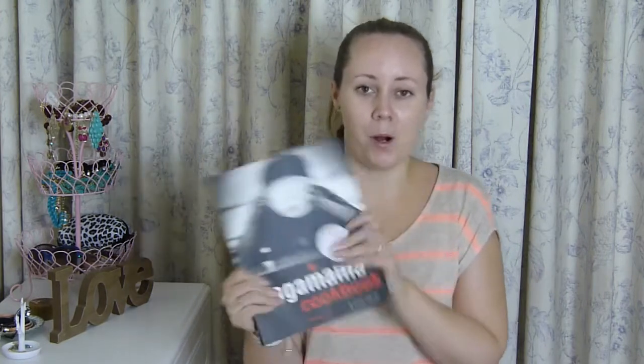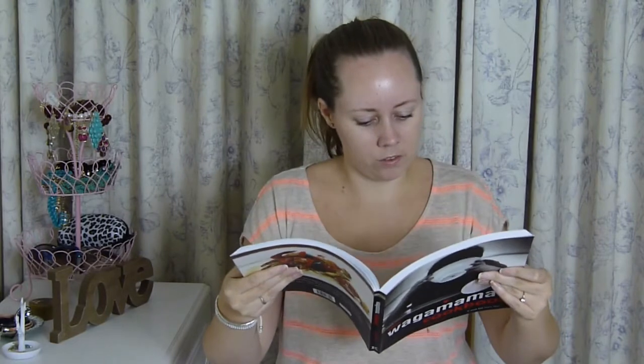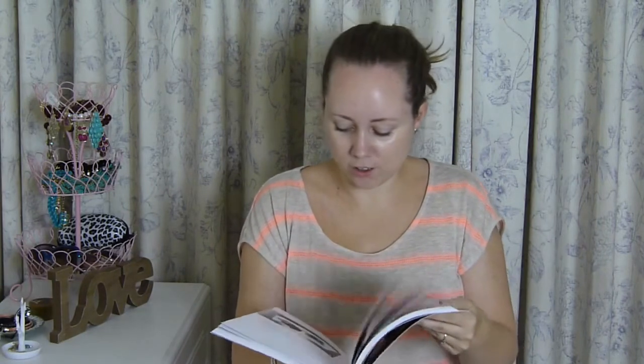Last but not least, he knows I love Wagamama's and he knows I love their Yakisoba. Literally, whenever we go in there, I think it's the one thing I've ever had — I don't think I've ever had anything but Yakisoba in Wagamama's. So he bought me the Wagamama cookbook, and it has the Yakisoba recipe in it, which I will have to try and make this weekend. It's my favourite thing and I think it's healthy — it's all just vegetables, noodles, chicken and prawns. It's such a good book and I can't wait to have a proper flick through it, because I do need to cook more.